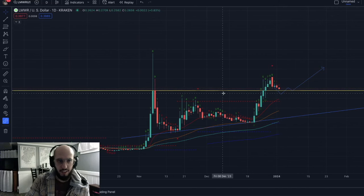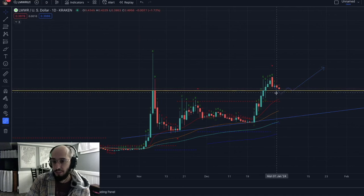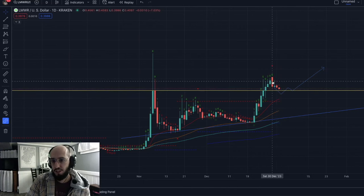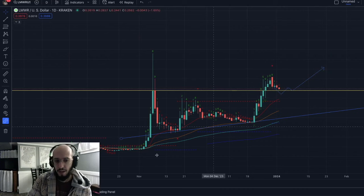If you guys have seen the market today, my portfolio looks great — I hope your portfolios look great as well. It wouldn't surprise me to see a turnaround at some point for LimeWire to see more upside. We've also seen a four-day correction here, so it is probably about time for us to see more upside.